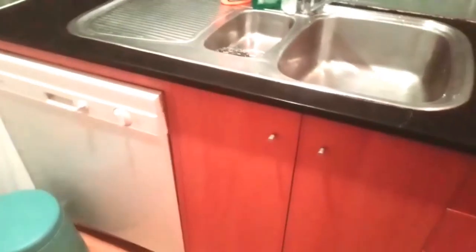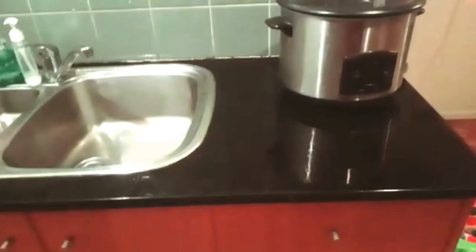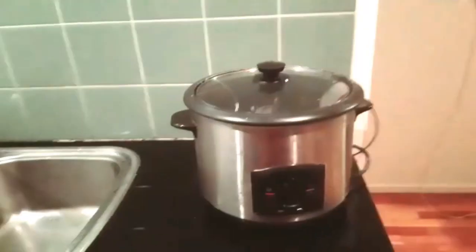If you have a kitchen, there is a dishwasher, there is a shelf, there is a stove, there is a stove — there is a full set.